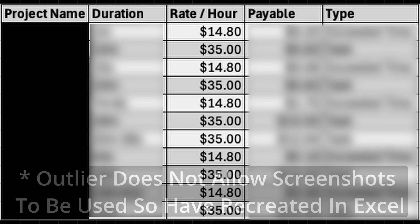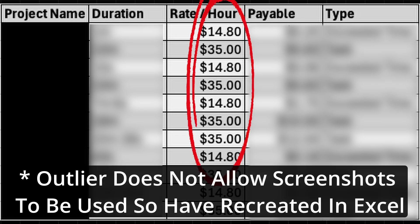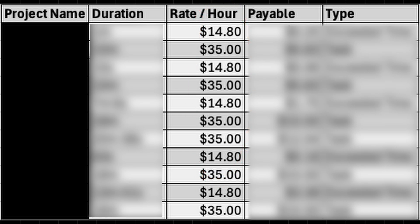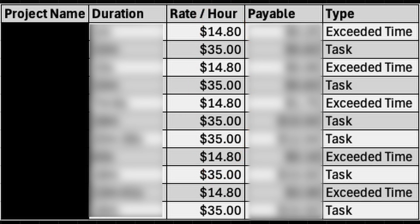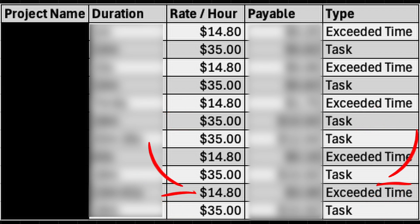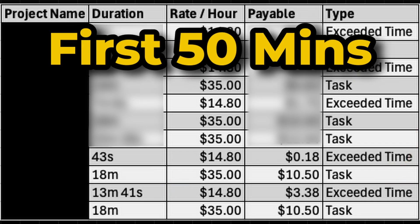As you can see, the pay rates I received vary between $35 and $14.80. This is due to there being a certain amount of time allocated to each task, which is paid at the primary rate. If you then go over the time limit, you are paid for the remaining time at the secondary rate. This can seem annoying, but as you'll see at the end, it doesn't have that much of a negative impact.